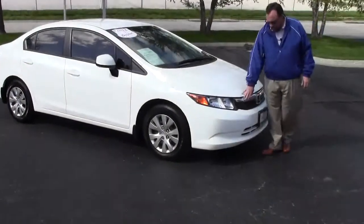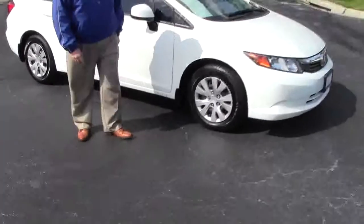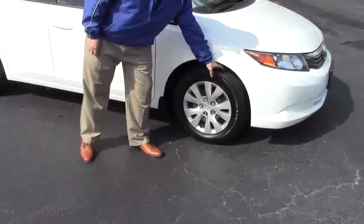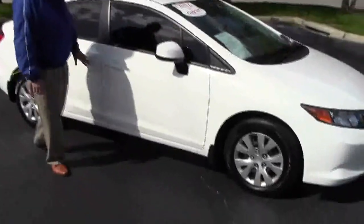Chrome accented grille, Lexan covered wraparound headlights, 5 mile an hour bumpers in the front and the back, 15 inch steel wheels, lots of tread on the tires, breakaway mirrors, reinforced steel door beams, solar ray tinted glass.